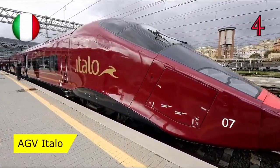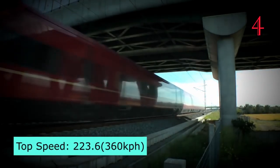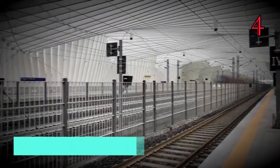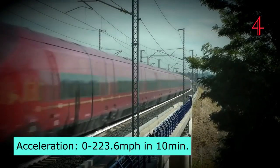Number 4: AGV Italo, Italy. The AGV Italo has a top speed of 223.6 miles per hour, with an acceleration from 0 to 223 miles per hour in just 10 minutes.